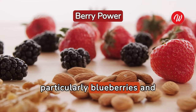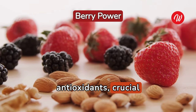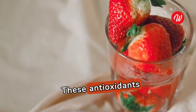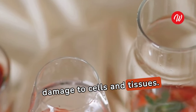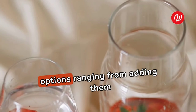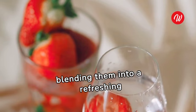Berries, particularly blueberries and strawberries, are treasure troves of antioxidants, crucial for maintaining blood health. These antioxidants combat free radicals, reducing the risk of blood clots by preventing oxidative damage to cells and tissues. Integrating these vibrant fruits into your diet is effortless, with options ranging from adding them to your morning oatmeal to blending them into a refreshing smoothie.